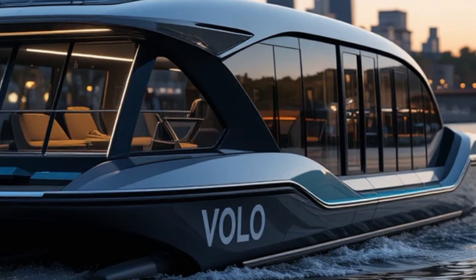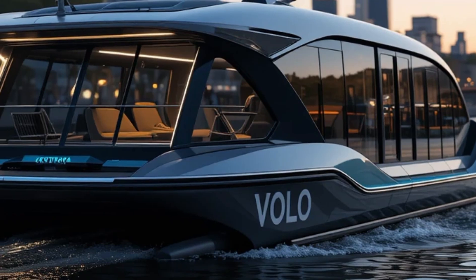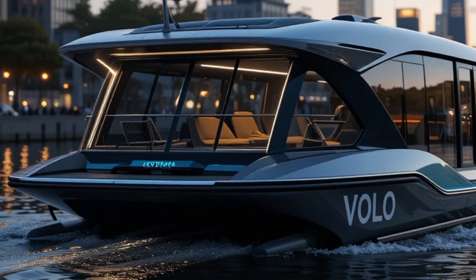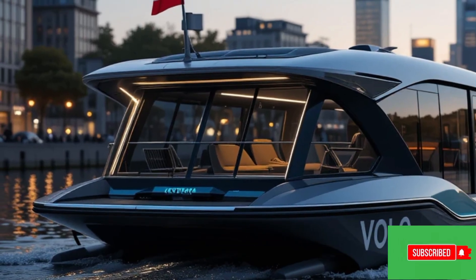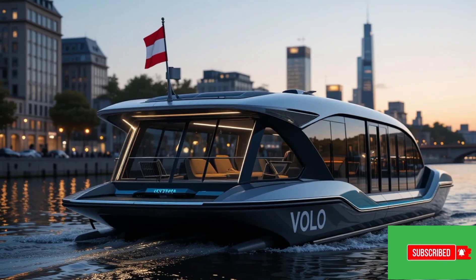With its state-of-the-art electric propulsion system, high-tech interior, and eco-friendly operation, Volo is set to revolutionize the way we travel on water. What do you think about the Volo Electric Water Taxi? Would you love to see this in your city? Let us know in the comments below. Like, share, and subscribe to Sir Boats Yacht for more futuristic innovations.